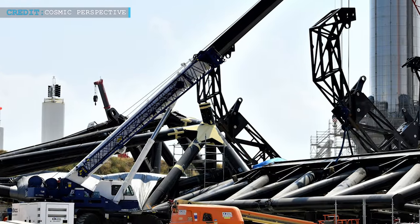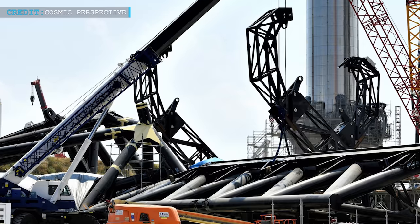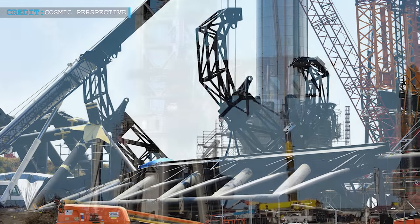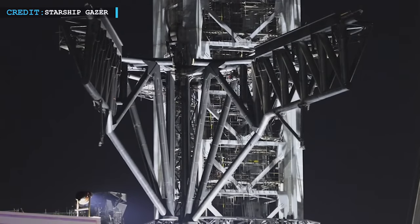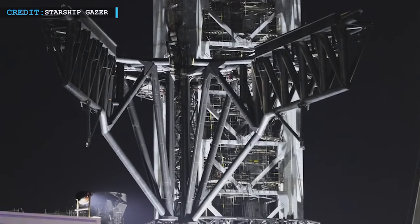SpaceX had installed the first Mechazilla arm in August 2021. Then the installation of the larger arms was carried out in October 2021, and now they have headed for the test campaign. As per reports, on the 3rd of January 2022, they moved the carriage and robotic arms for the first time ever.